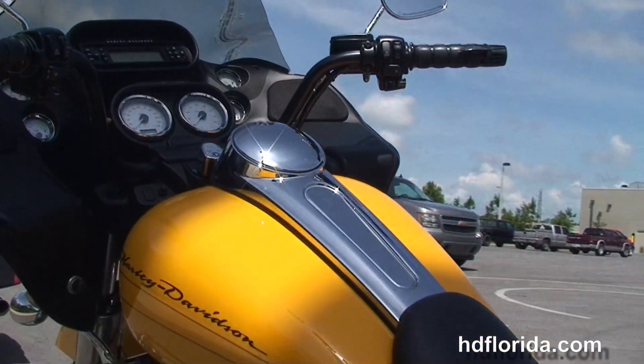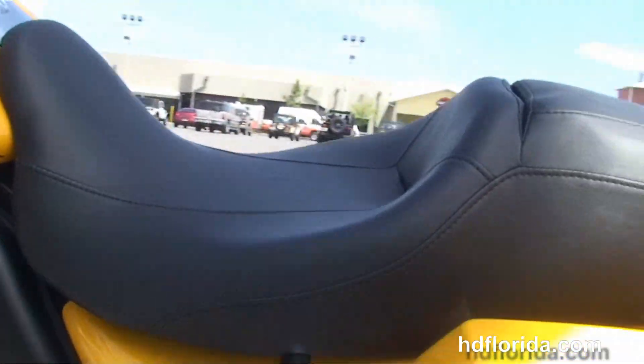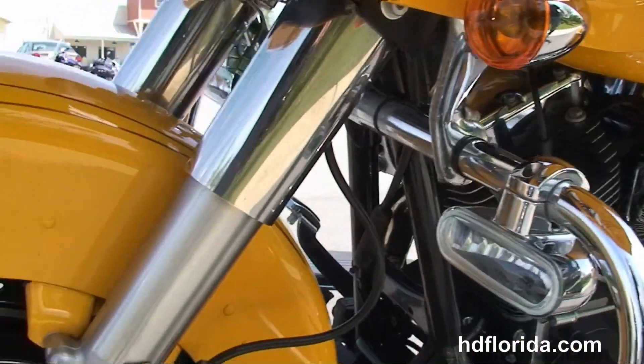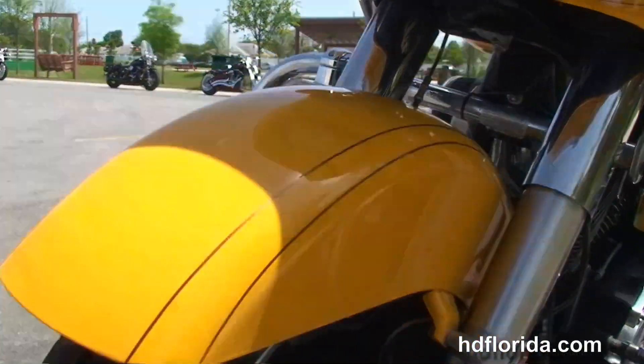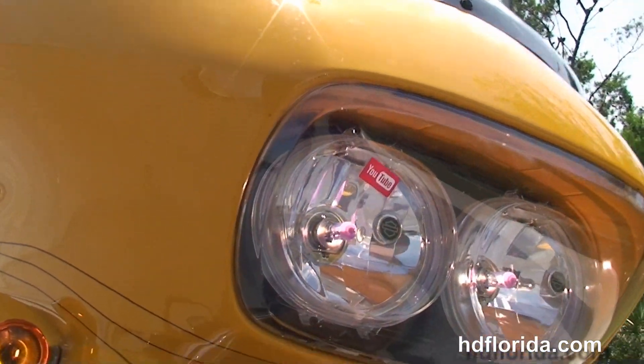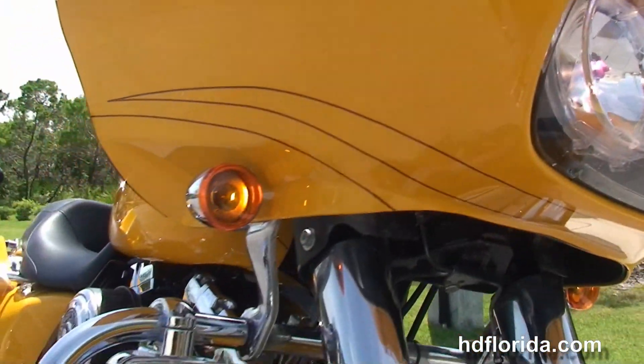We've got the AM/FM CD player and auxiliary port for MP3 player. This bike has the factory upgraded security. It's in chrome yellow, has upgraded grips, cruise control, headlight modulator out front, and the upgraded Clockworks wind splitter windshield.